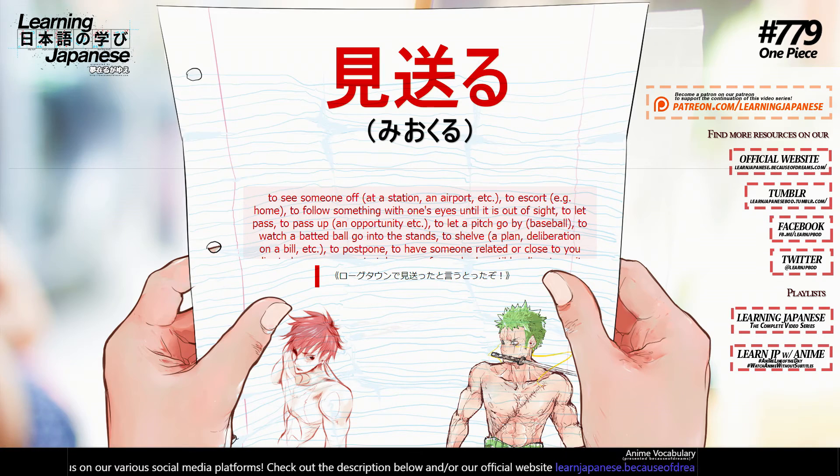見送る (miokuru) — to see someone off, to escort, to follow something with one's eyes until it is out of sight, to let pass, to pass up, to let a pitch go by, to watch a batted ball go into the stands, to shelve, to postpone, to have someone related or close to you die, to bury someone, to take care of somebody until he dies, to wait and see, to continue.